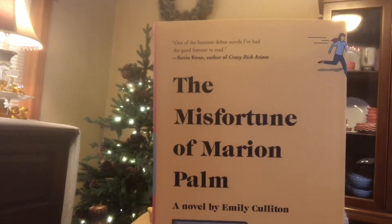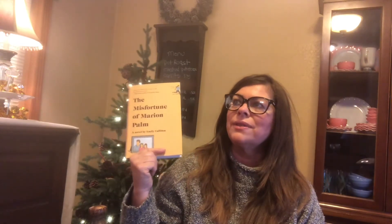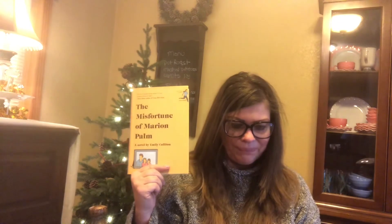The last one is called The Misfortune of Marianne Palm. It's about a Brooklyn Heights wife and mother who embezzles a small fortune from her children's private school and goes on the run, leaving behind her trust-fund poet husband, his maybe secret lover, her two daughters, and a school board that will do anything to find her. That reminds me of that woman who paid $550,000 to get her daughters into college — a keeping-up-with-the-Joneses thing. That's horrible parenting.